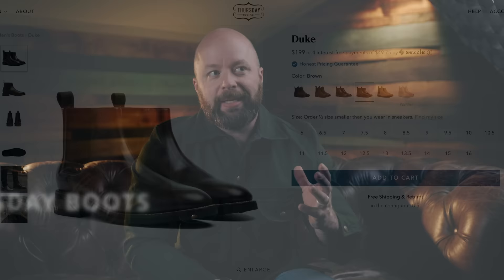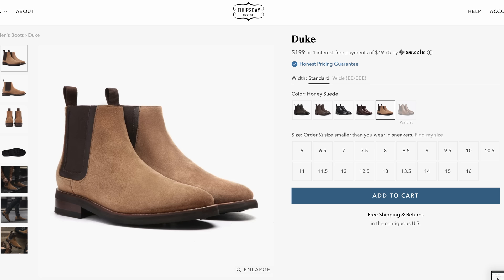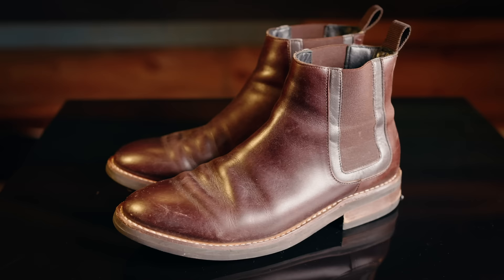Number two is the Duke Chelsea boot from Thursday Boots. I bought this boot a while back — you can actually go watch the original review on my channel. I was really happy with them at first; I wore them quite a bit and they were very comfortable. But then something started to happen after about a year or so. They started to just go flat, and I felt like I was literally standing on the pavement. There was no real support — the poron or whatever they used for that insole had collapsed, so it was just solid.